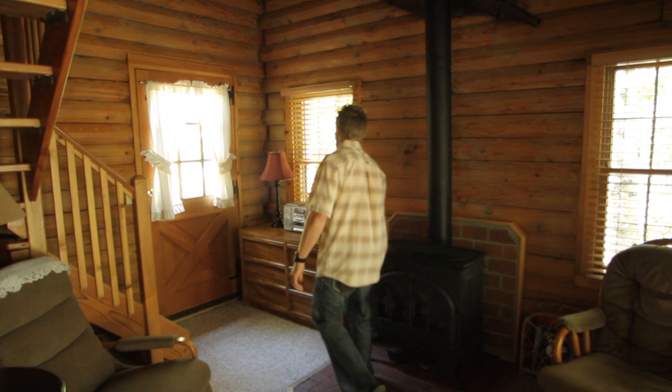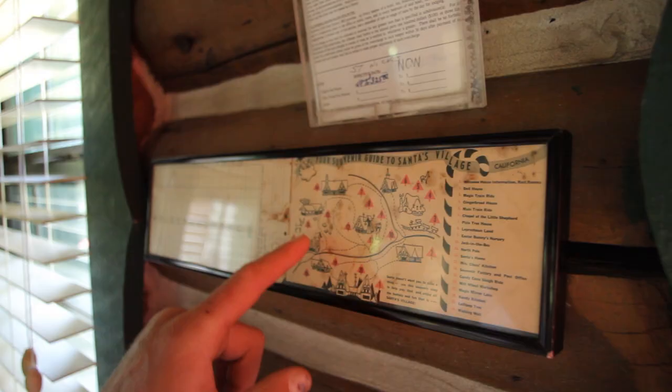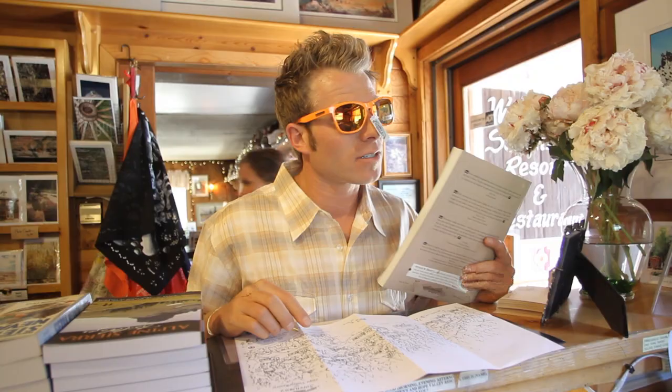Born in 1876, this resort is older than my great-uncle Larry. And it's no joke when I say everybody talks so highly about Sorenson's Resort.